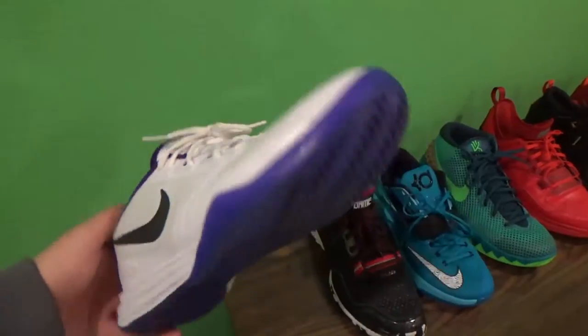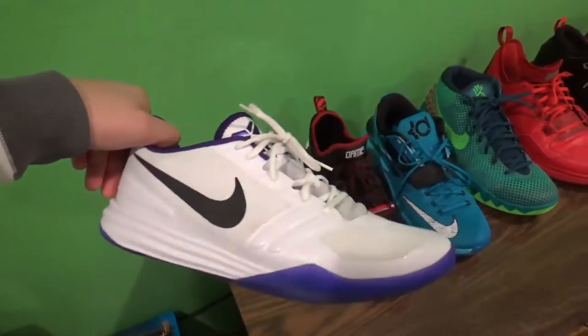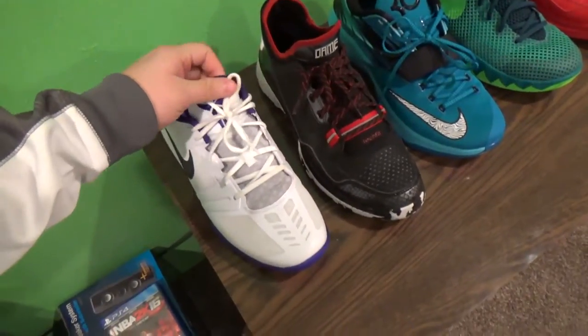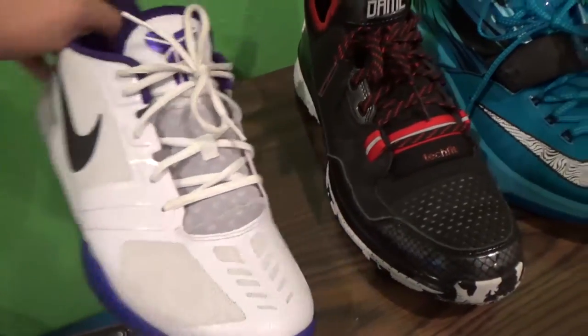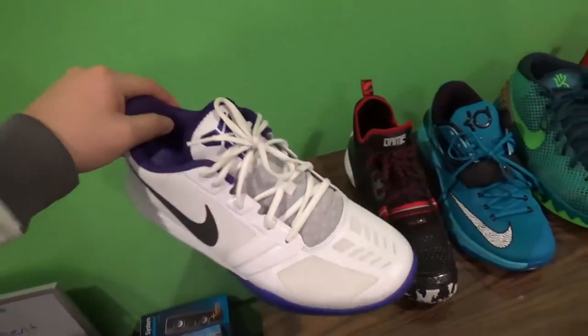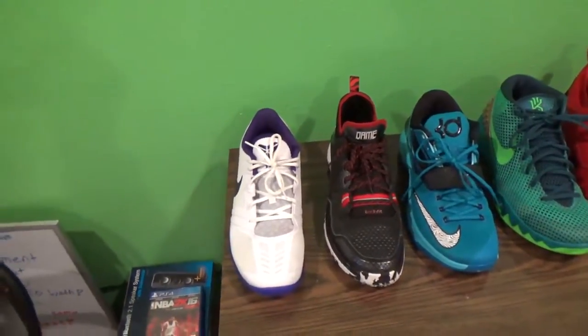Starting it off, we got this purple and white Kobe Mentality. I picked these up at Nike.com. Really clean shoe, they're like $100 — I got them for like $89, they were on sale. They're comfortable, really light, you can wear them for casual wear. It looks good.